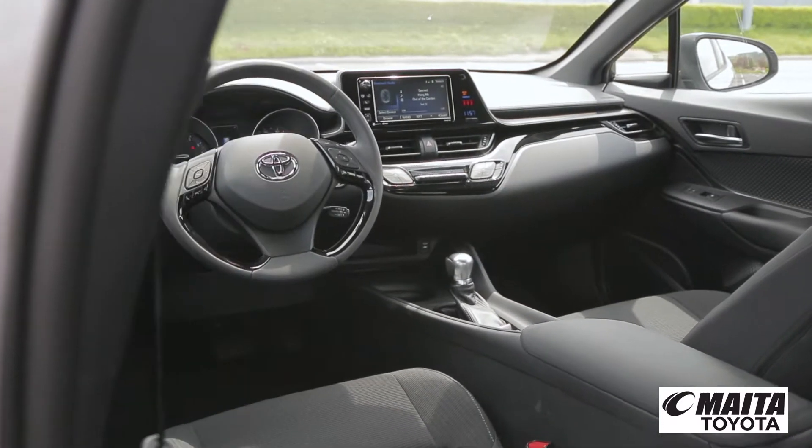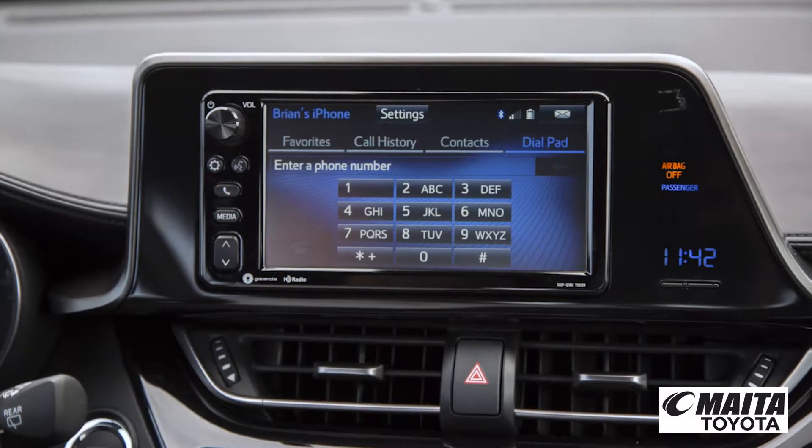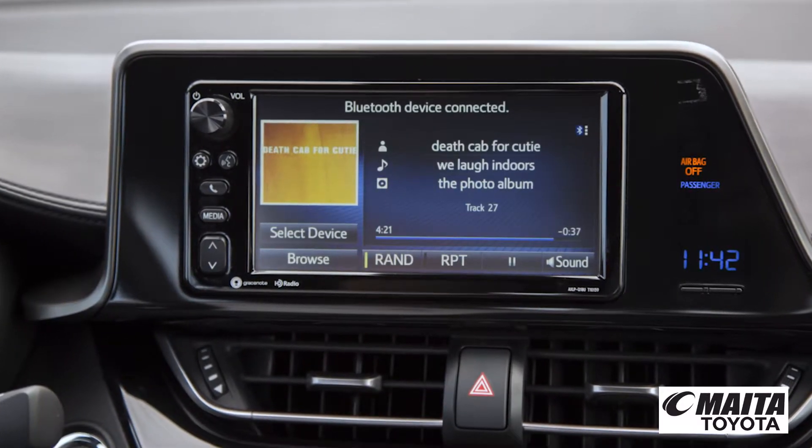C-HR's distinctive diamond motif extends to its sleek interior. Sync your compatible smartphone with the standard high-resolution 7-inch touchscreen to keep your go-to apps a touch away.